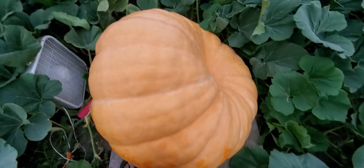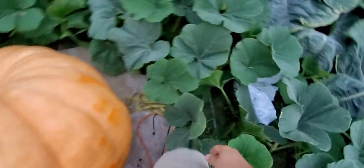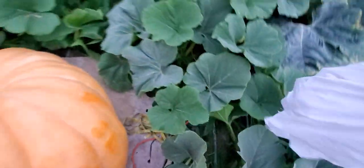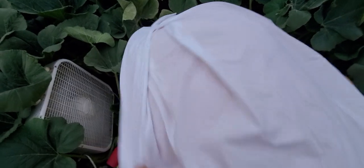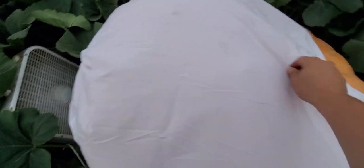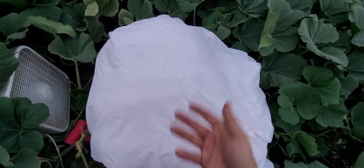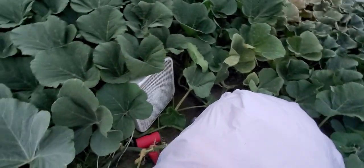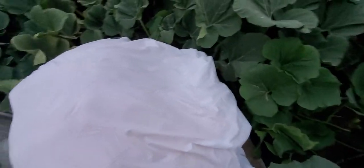I didn't measure it the day that happened — I measure once a week, so next week we'll have a good benchmark on what that did to affect growth. That kind of sucks, but it had to be done — the vine positioning on this plant has been a challenge from the beginning because of how the pumpkin's growing. Had I not scooted it back, it would have popped itself off fully, so it is what it is.